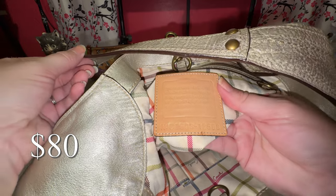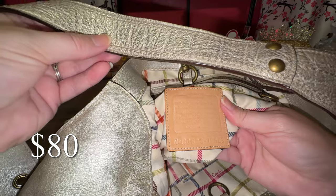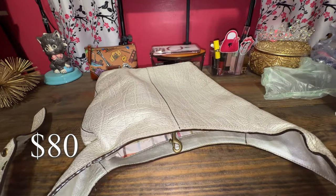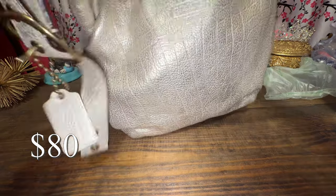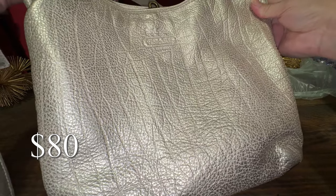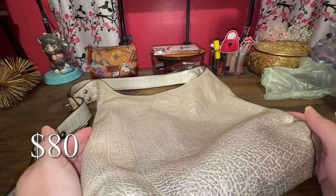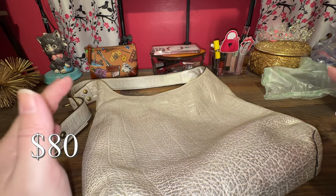The style number is 12508, and I believe it's called the Coach Sophie Duffel. Measurements and everything are online in my listings if you're curious. I have this one currently listed for $80, which I think is reasonable. It's really pretty and a good size too — since big bags are in, this is a good size. All my listings have further details on measurements, corner wear, and condition.